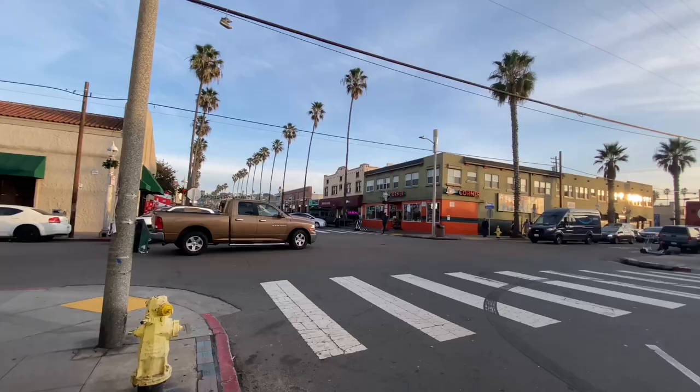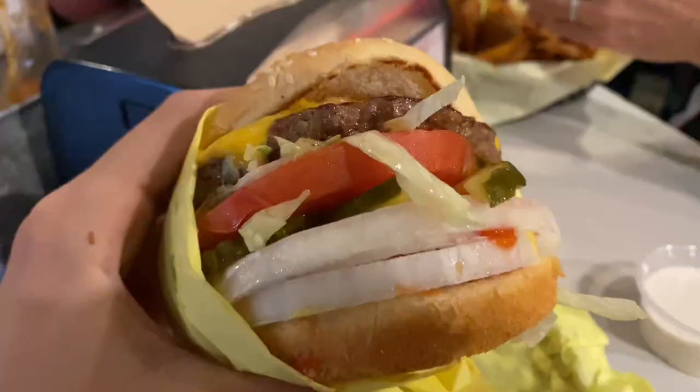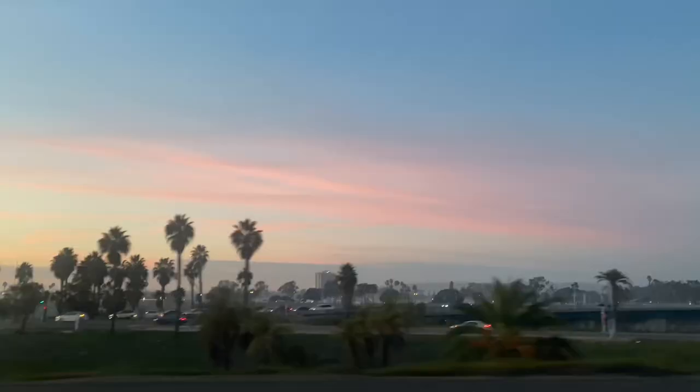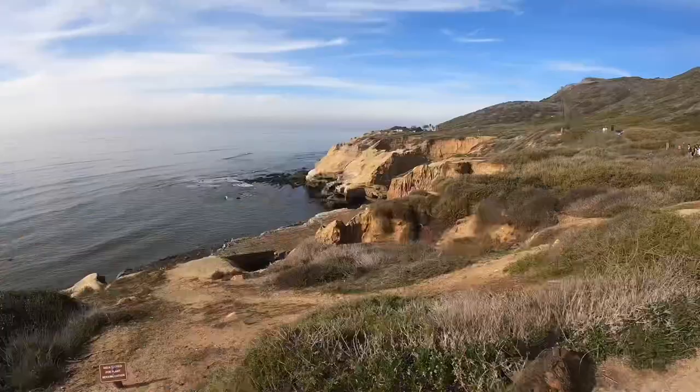To wrap up our day, we made a visit to a burger joint I had recently discovered called Hodad's, located in Ocean Beach — so it wasn't far out of the way. The place had a really wild vibe to it, but the food was delicious. I got a single cheeseburger for $9 and it was one of the best burgers I've had in a while. Then the sun began to set on an awesome day of exploration in Point Loma.